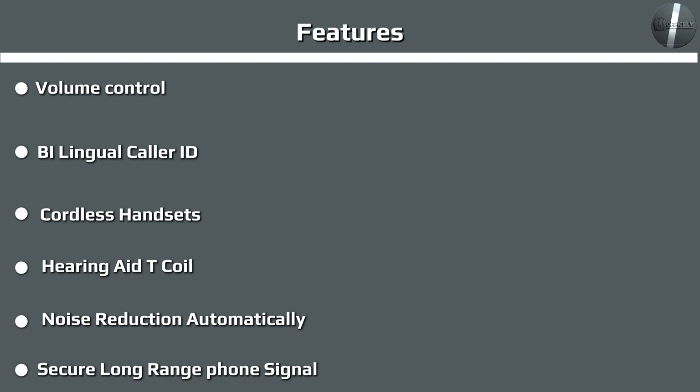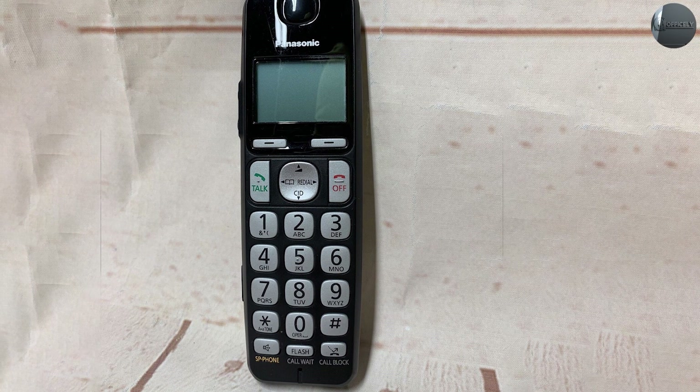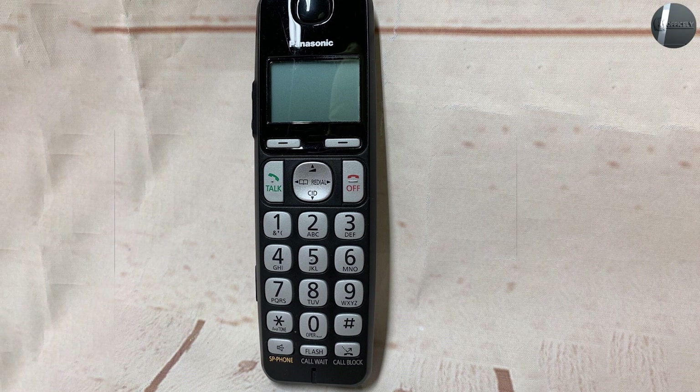The phones can be used as an intercom system around your property, with support for use between handsets and up to three at a time on a conference call.